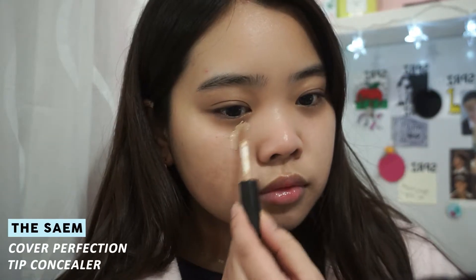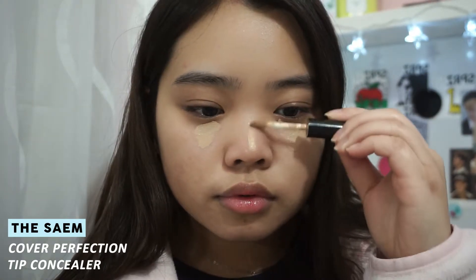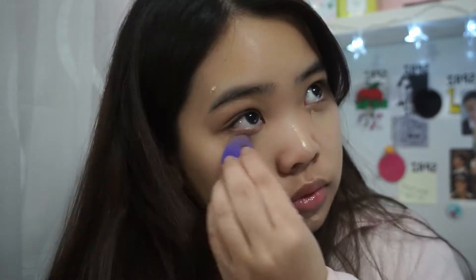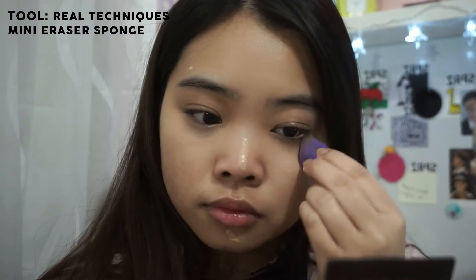Using the Sun Tip concealer, I'm going to be concealing my dark circles, highlighting my nose bridge, and concealing any imperfections. Then I'm using the Real Techniques mini eraser sponge to help blend everything out. It's quite small and precise so I can focus the concealer on the areas where I want it.